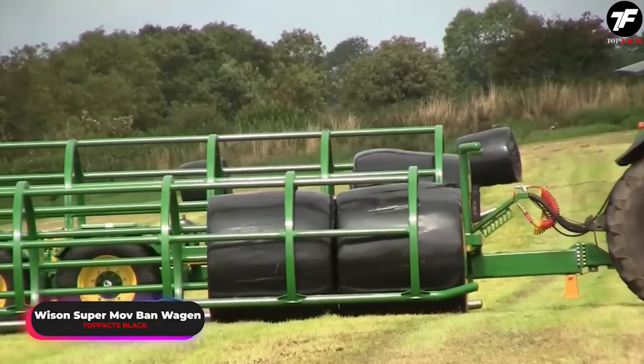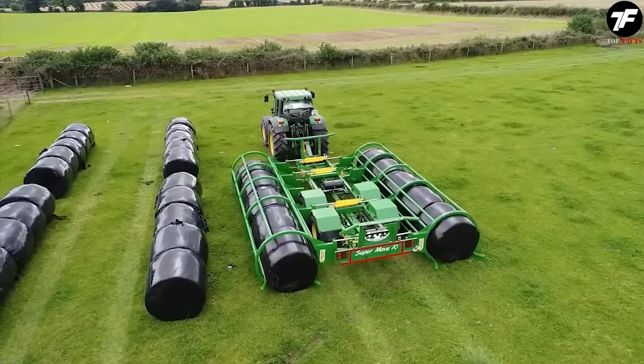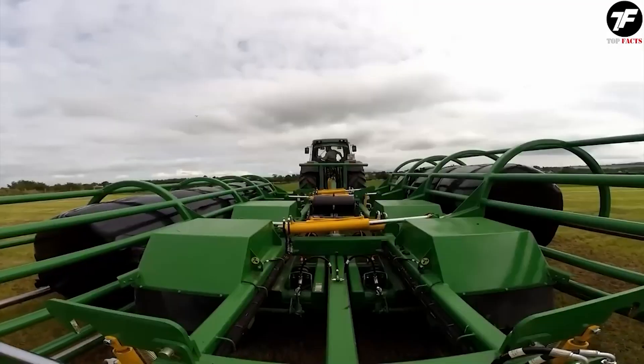In modern agriculture, the importance of the Waisan Super Mavi Bahn Wagen cannot be overstated. This trailer has become a key element that supports the smooth operation of farms. Thanks to it, hay bales are delivered quickly and reliably, providing feed for animals in the shortest time possible.